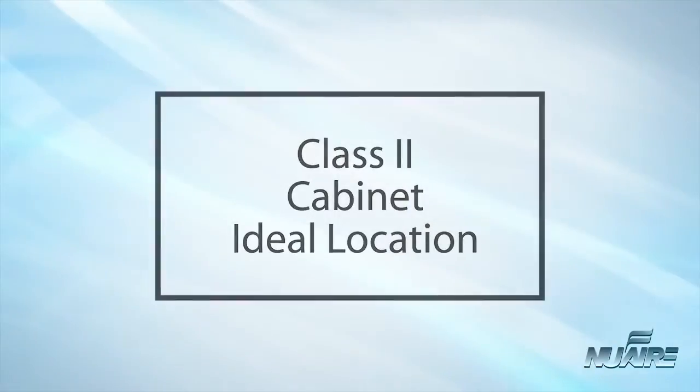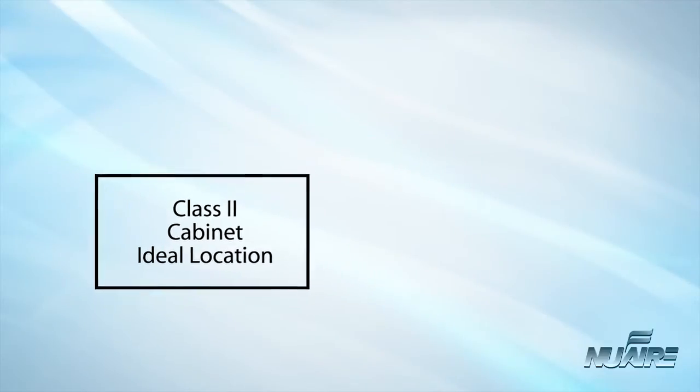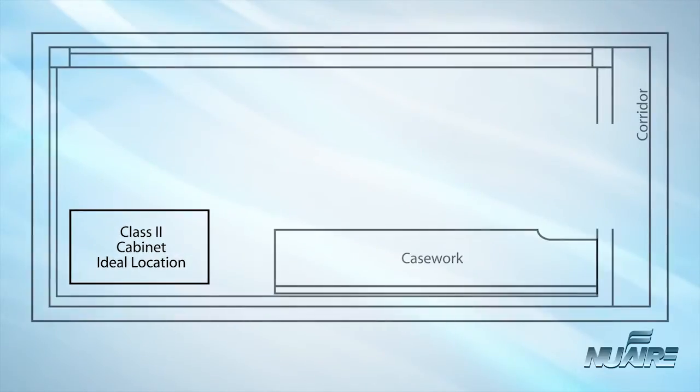Proper use begins with the proper location and installation of your biological safety cabinet. It was developed as a workstation to provide personnel, product, and environmental protection during the manipulation of infectious microorganisms and hazardous aerosols. In order to accomplish this task, location considerations must be met to ensure maximum effectiveness.